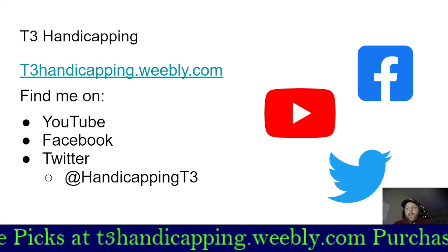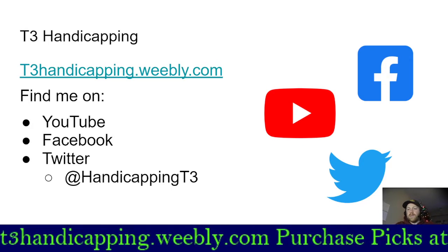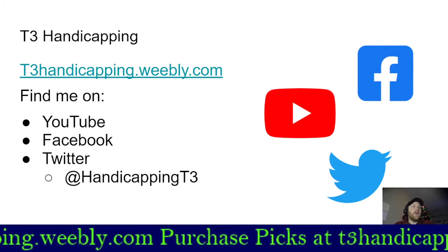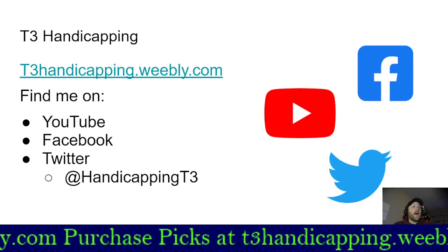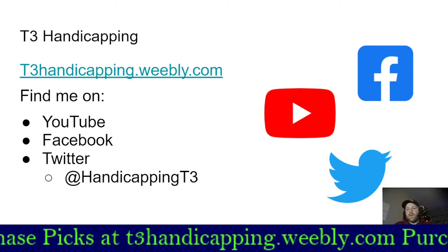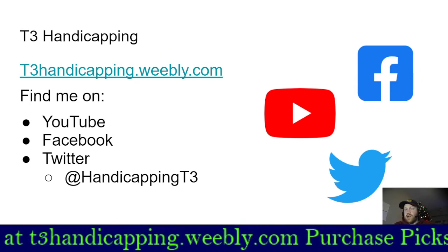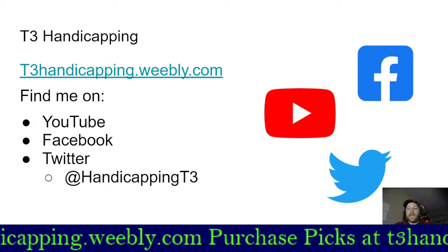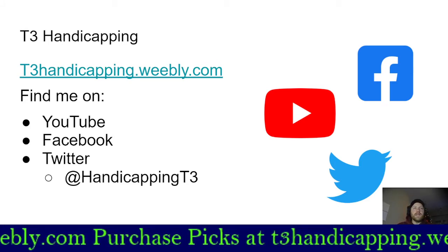You can find all of our information on the website and here on YouTube. If you're new to the channel, make sure you like and subscribe to get notifications when new videos come out — we post regularly, especially over the weekend. You can also find us on Facebook at T3 Handicapping Horse Racing and on Twitter at handicapping_t3. I especially encourage you to join the Facebook page, where I post exclusive content for members.